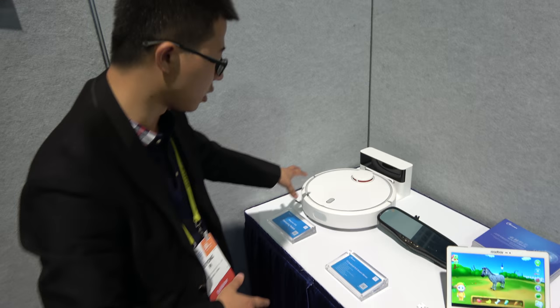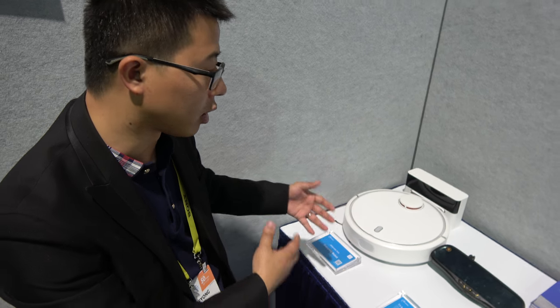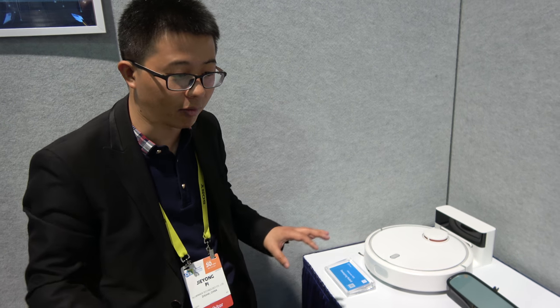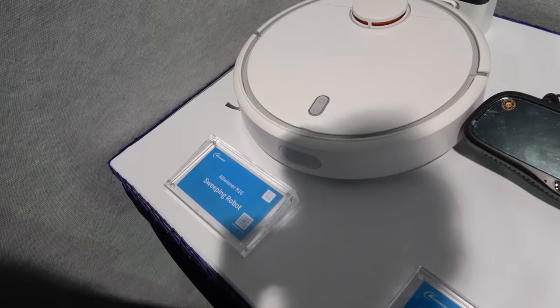Here you can see the sweeping robot — we provide a total solution to Xiaomi. So this is selling within the Xiaomi ecosystem under the Xiaomi brand, and many people buy it. It's very stable and helpful for household work. The CPU inside is the Allwinner R16, and the software is the Tina system — developed by Allwinner, based on Linux. It's a very small, highly optimized and stable OS.